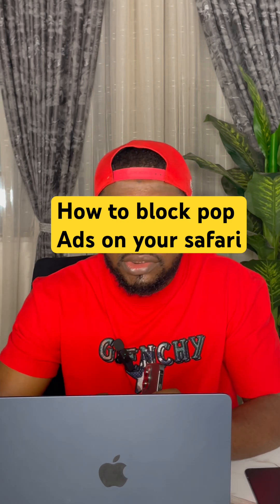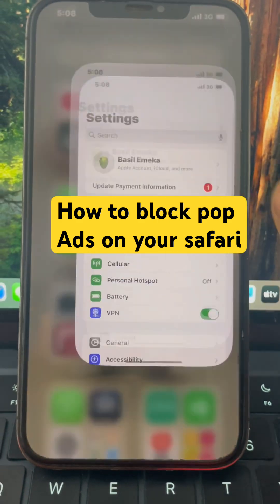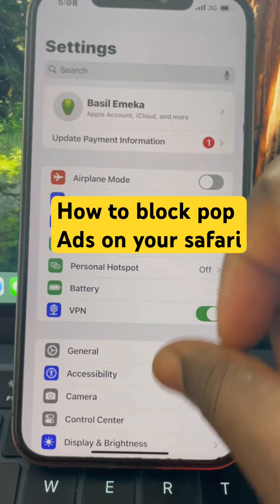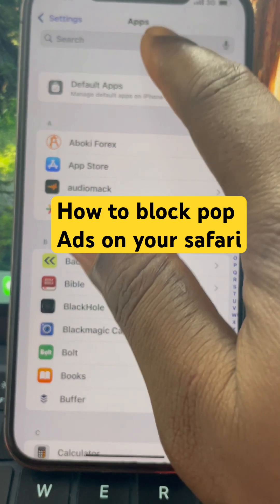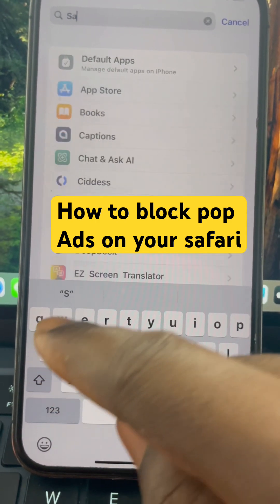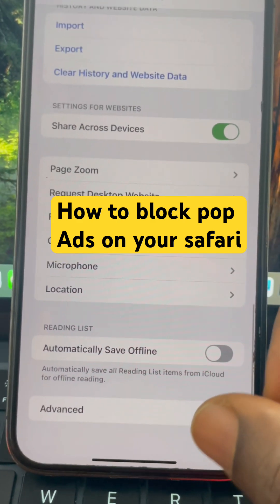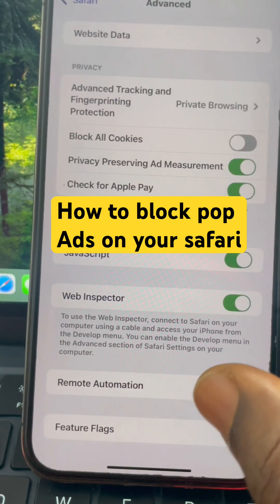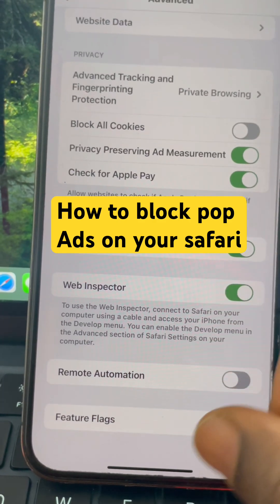To block pop-up ads, go to your Settings and scroll down until you see Apps. Tap on Apps, search for Safari, then click on Safari. Once you tap on Safari, scroll down to the bottom to see Advanced, then click on Advanced and scroll down to the bottom.